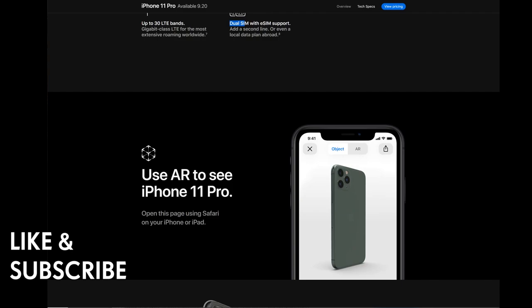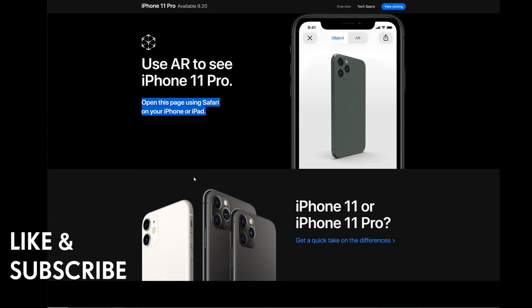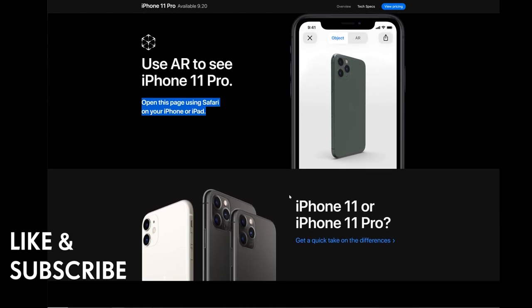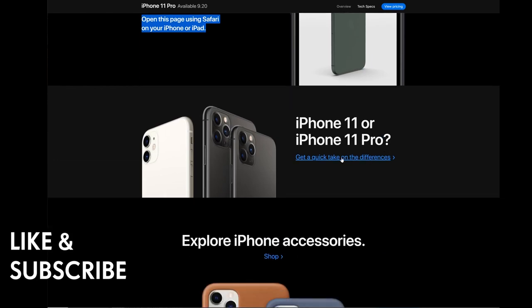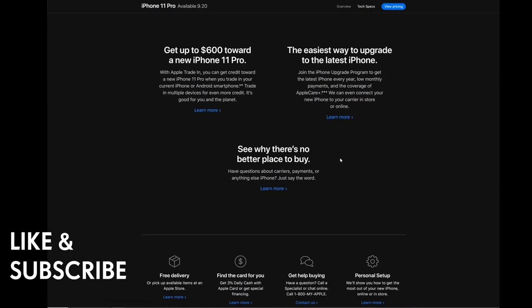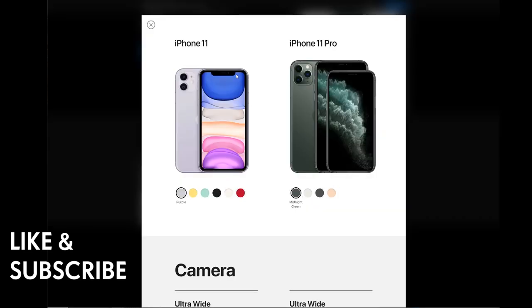You can use AR to see the iPhone 11 Pro by opening the Apple page in Safari on your iPhone or iPad and rotating the 3D model. Here's a quick look at the differences between the iPhone 11 and iPhone 11 Pro, along with accessories.